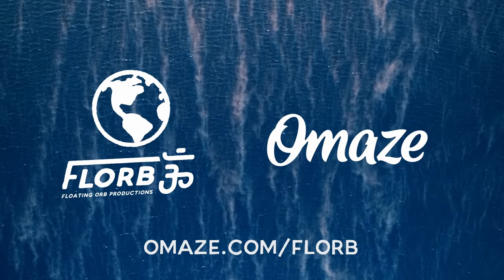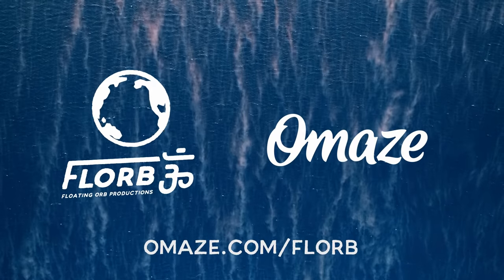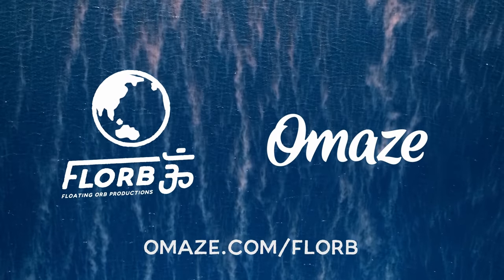This video is sponsored by Omaze. Go to omaze.com/florib and enter for your chance to win a custom-made tiny house.